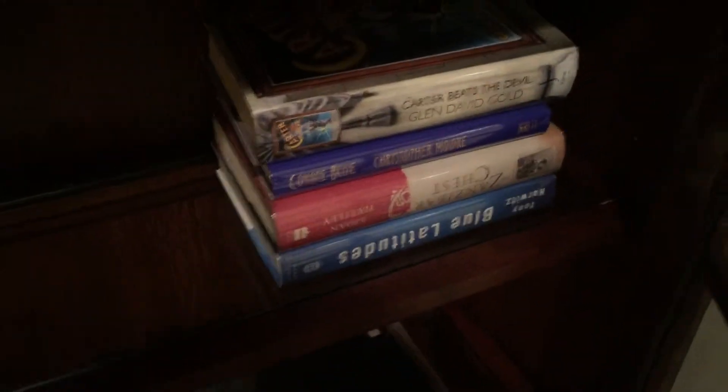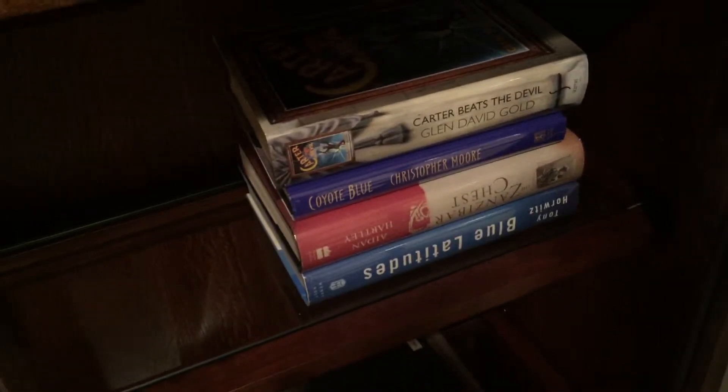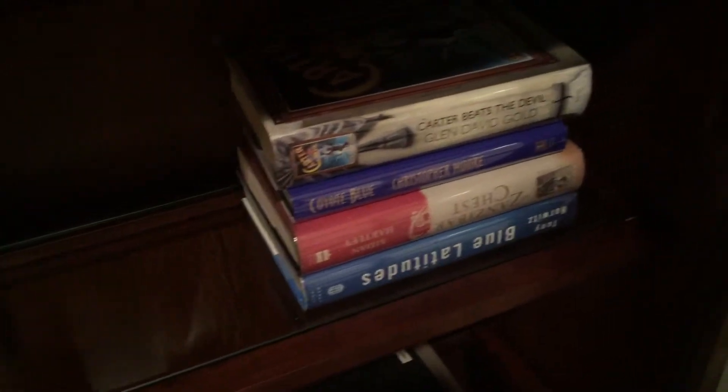So I now have signed first editions of my four favorite books. Pretty cool.